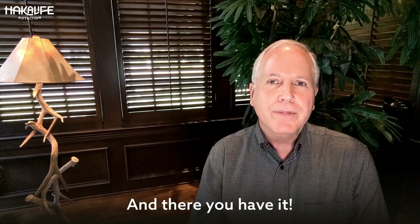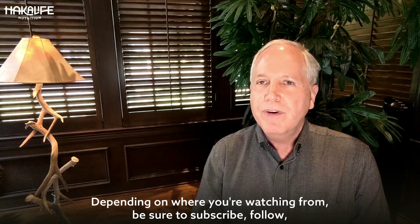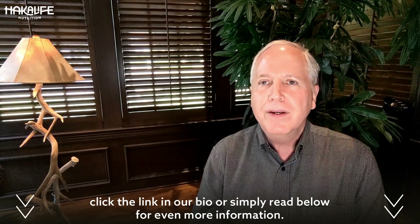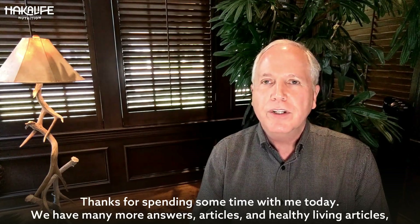And there you have it. Depending on where you're watching from, be sure to subscribe, follow, click the link in our bio, or simply read below for even more information. Thanks for spending some time with me today. We have many more answers, articles, and healthy living content at Hakalife.com.